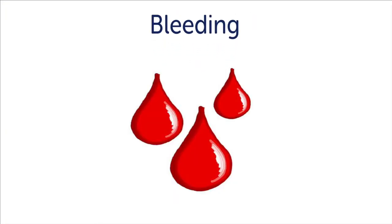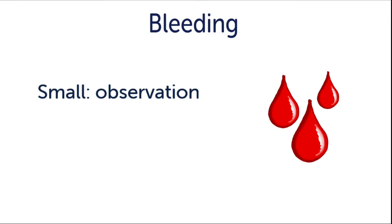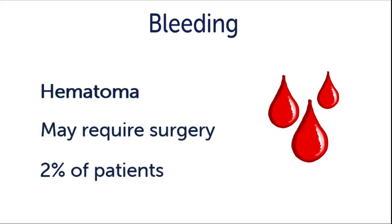Number two: bleeding. A small amount of blood loss is expected during any open surgery, but this risk specifically refers to the very small chance of having either excessive bleeding during surgery or having a collection of blood that develops after surgery called a hematoma. Small hematomas may not require any intervention, but larger hematomas will often require going back under anesthesia and reopening the incision to clean out blood and find an open blood vessel. This occurs in 2% of patients or less.